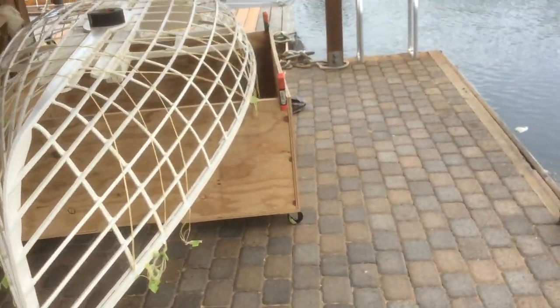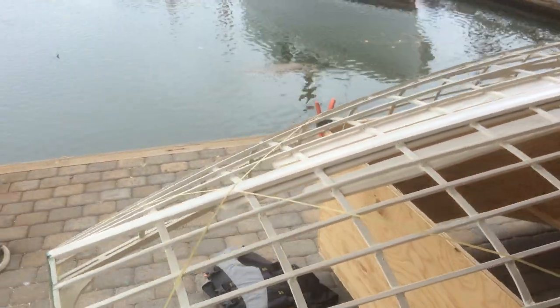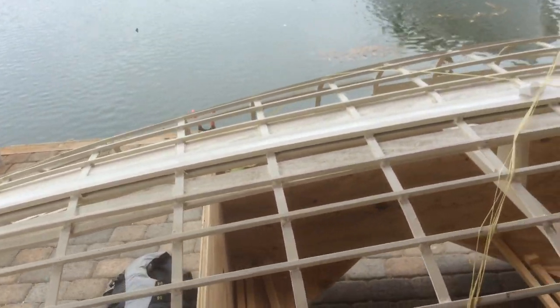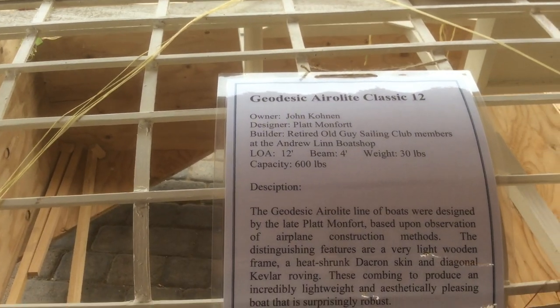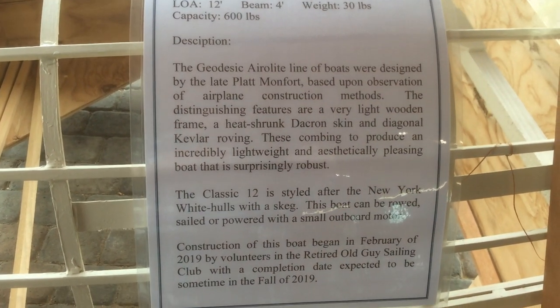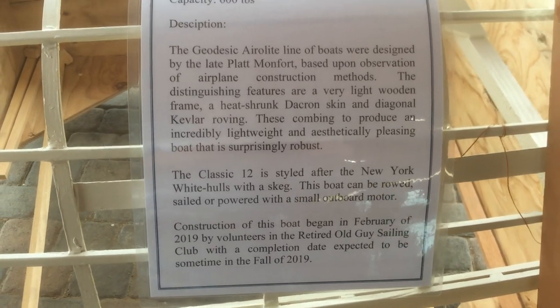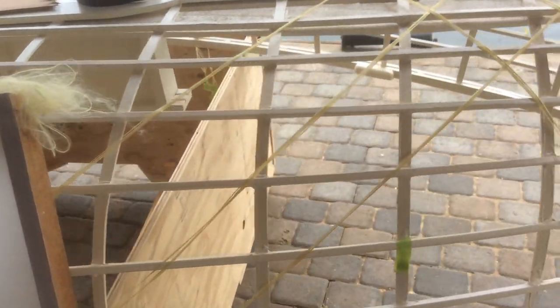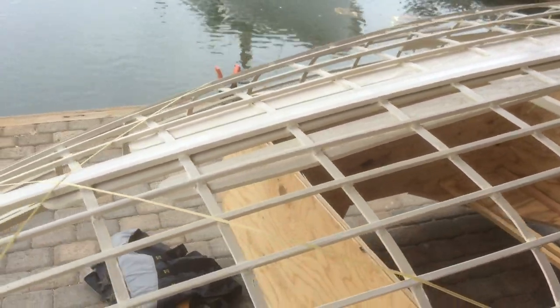This is a new boat that John Cohen built — a Whitehall rowing boat, 12 foot long. It's going to be skin-on, a lot like my Berdaca kayak — the basket-weave frame — and it's going to have Dacron skin put over it. John figures it's going to be maybe 30 to 35 pounds once it's been completed.